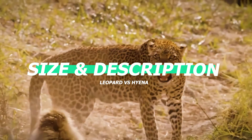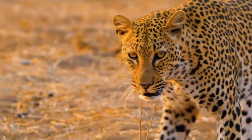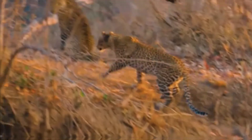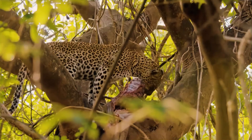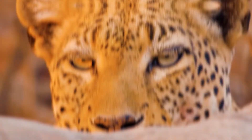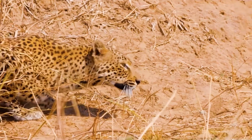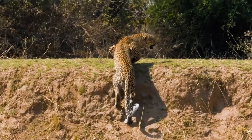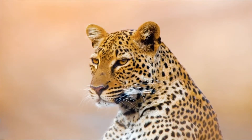Size and description: the leopard has a height of 60 to 70 centimeters and a weight of about 31 kilograms for males. The females weigh much less, about 20 kilograms. This makes it easier to tell a male from a female leopard — the males are much stockier and larger while the females are smaller. Head and body length is between 125 and 165 centimeters, and the tail reaches 60 to 110 centimeters.